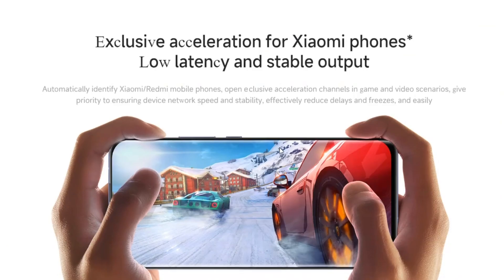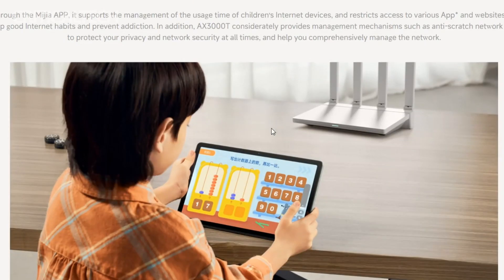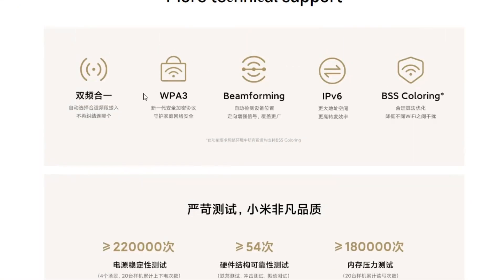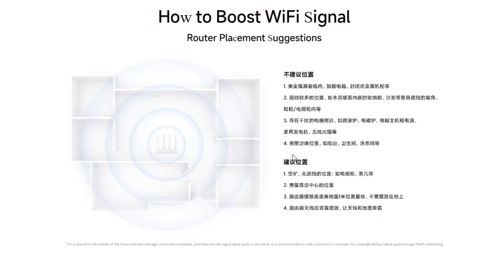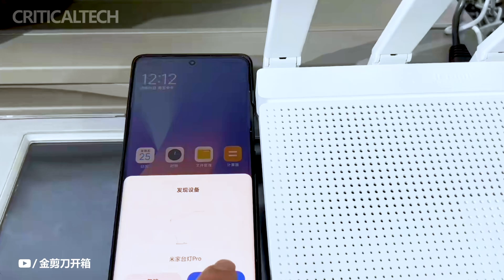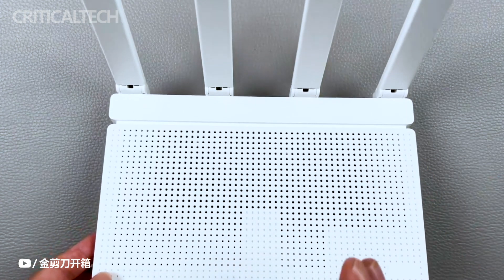To ensure wide reach and convenience, Xiaomi has made the AX3000T router available on various platforms. Prospective customers can place pre-orders through well-established channels including the Xiaomi Mall, Xiaomi app, JD.com, Tmall, and Pinduoduo. This strategic approach guarantees accessibility and choice, catering to the diverse preferences and habits of consumers across different e-commerce platforms.